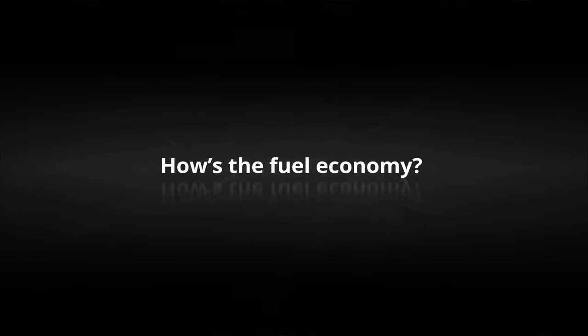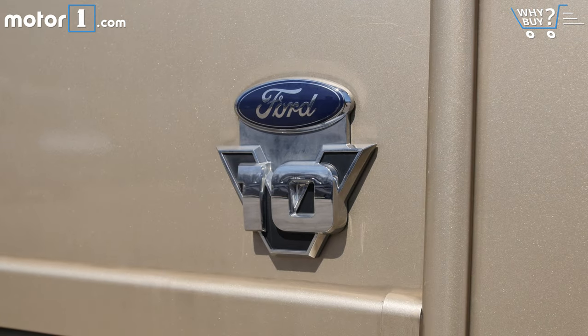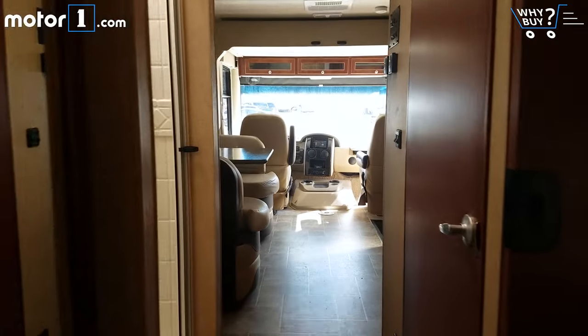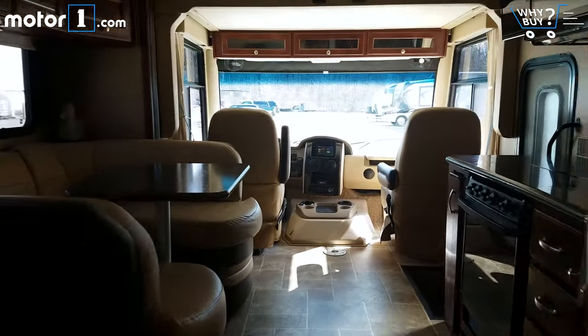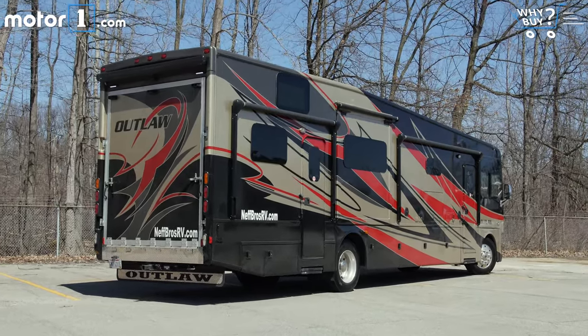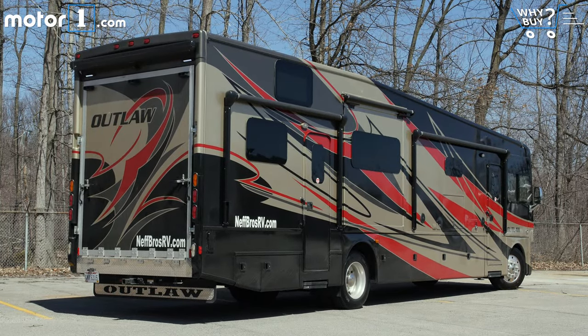How's the fuel economy? The Outlaw is powered by Ford's tried-and-true 6.8-liter V10 producing 320 horsepower and 460 pound-feet of torque. The EPA doesn't rate fuel economy for RVs — it just laughs at you for asking. You can expect about five to eight miles per gallon, which is why it comes with an 80-gallon fuel tank.